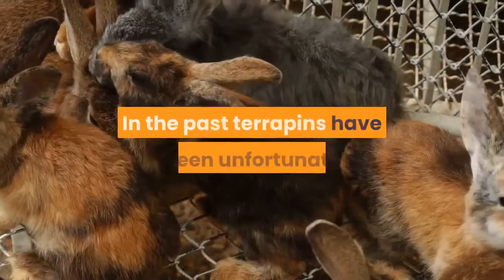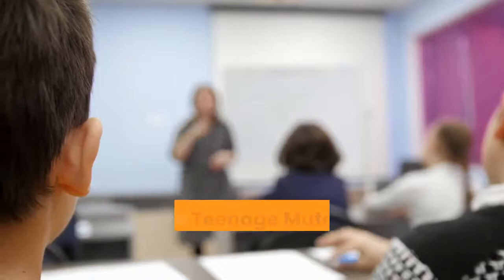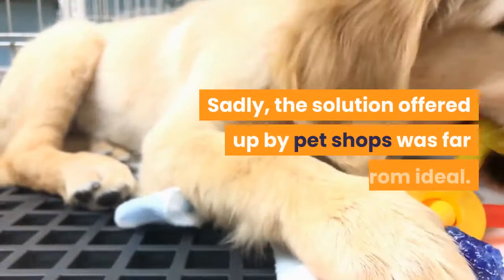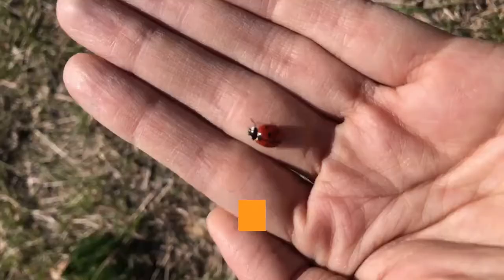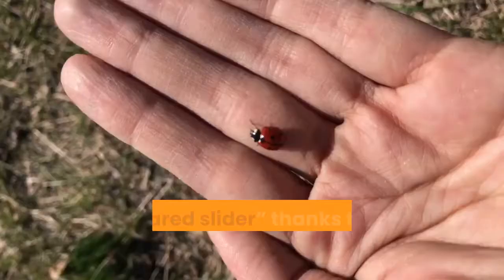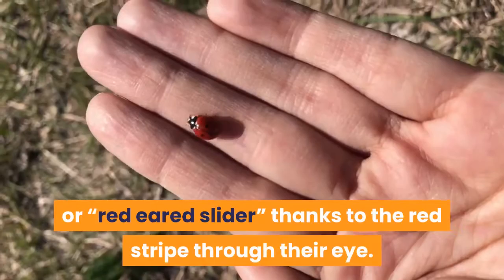In the past, terrapins have been unfortunate enough to earn a rather bad reputation. When the Teenage Mutant Ninja Turtles entered public awareness in the 1990s, thousands of school children decided that they wanted to keep their very own Leonardo or Donatello. Sadly, the solution offered up by pet shops was far from ideal. The species of terrapin imported in vast quantities is known as the red-eared terrapin, or red-eared slider, thanks to the red stripe through their eye.